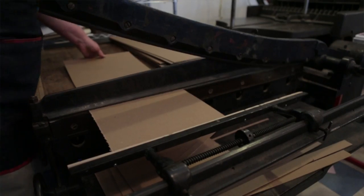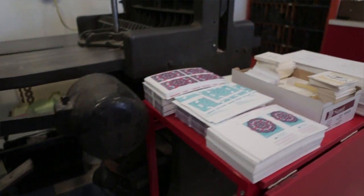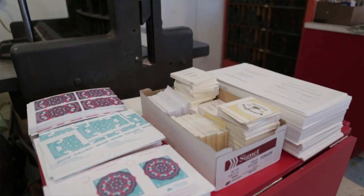After we get a project set up on press, that's really where our time is — making sure that everything is straight on paper and looks great for the customer. Our goal is to run 500 to 750 press runs each day.